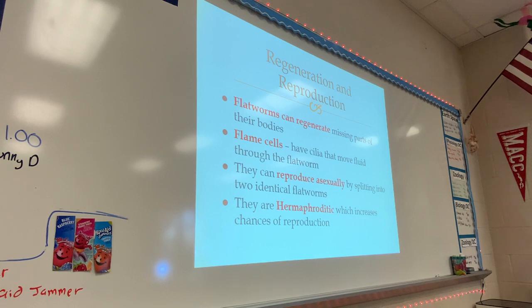It's helpful to be hermaphroditic because that means they don't have to worry about finding another male or female — they just have to find another worm. It doesn't matter if the worm they find is male or female, they just have to find another worm. So that makes it easier.